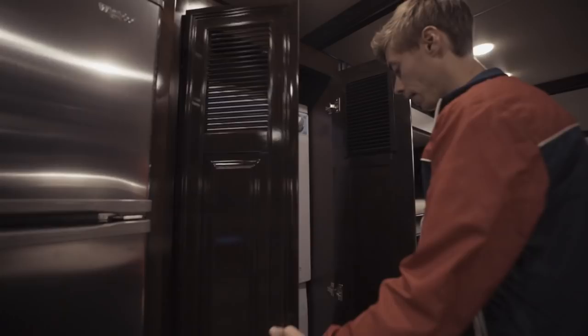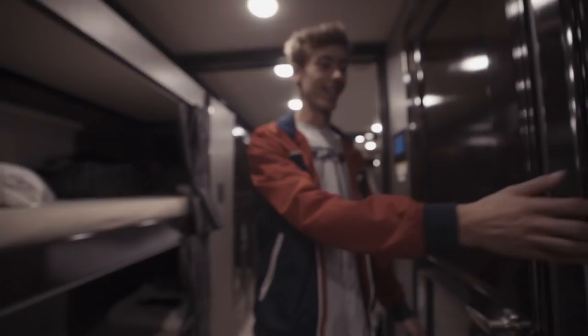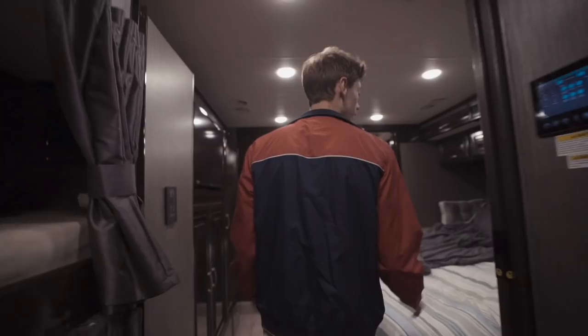Right here is my videographer Brandon's section. He sleeps down here and this is pretty much his extra closet. He keeps his stuff pretty organized in this little cabinet, which is pretty cool. He's got his own bathroom and his own shower. We have a trash can in there for when we're driving down the road, so he's got his own little area.